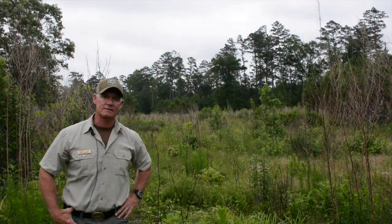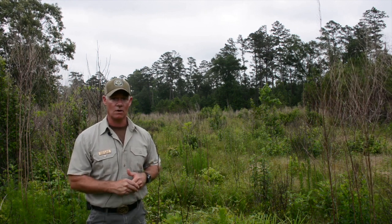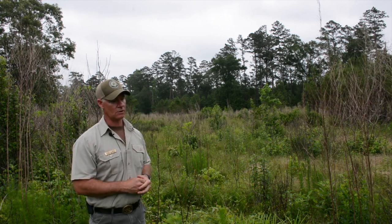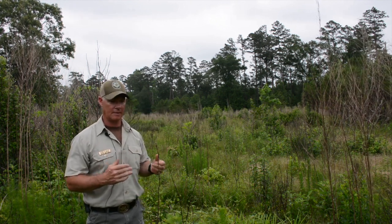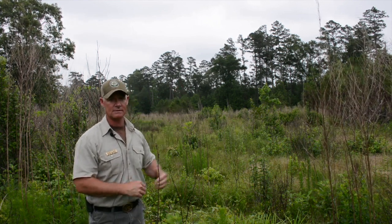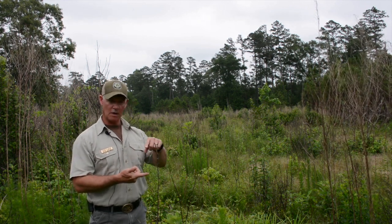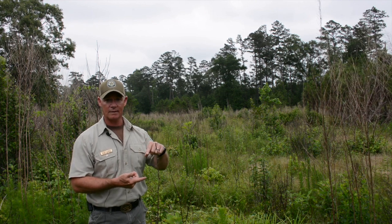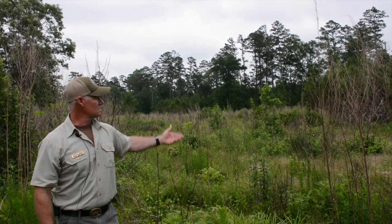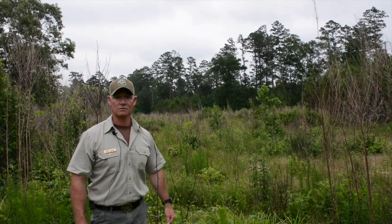One of the other reasons we decided to burn early on in this stand's life — at age two — is we've got mature loblolly pine trees in the back that are going to keep throwing loblolly seed into this stand. We want to keep this primarily a shortleaf stand. By burning early, all those little loblolly seedlings that were starting to develop won't come back like the shortleaf will. In a few years we'll likely still have more loblolly seedlings coming in and we'll take care of those with fire.